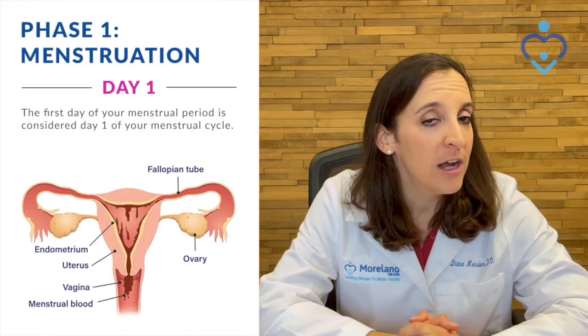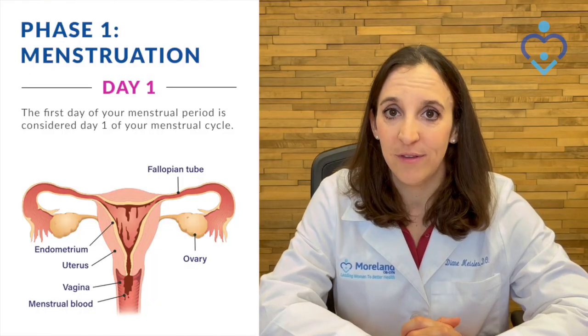Typically, a menstrual cycle involves different hormone fluctuations that happen throughout the month. Everybody has a slightly different cycle, but for most people, the menstrual cycle is approximately 28 to 30 days. So we're going to talk about the four different phases of the menstrual cycle now.